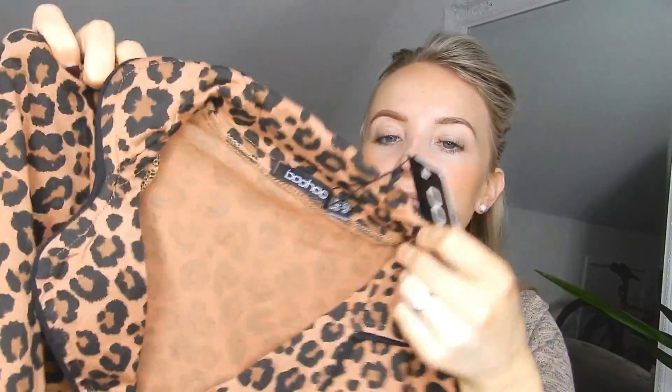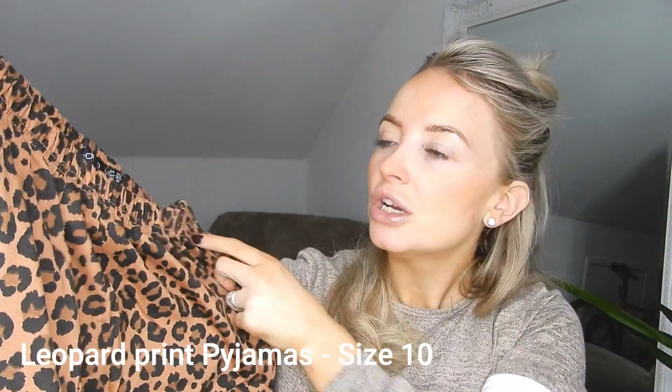Next we have some pajamas, which I'm super excited about. I love a pair of pajamas and I thought I needed a pair for my holiday — just to chill in on the balcony before going out in the evening or in the morning when Josh is at the gym. I wanted something quite sexy but obviously comfortable as well, so I've gone for this leopard print button-up top with matching pajama shorts. I've got these in a size 10 because I don't like tight-fitting pajamas — they do actually need to be quite baggy.